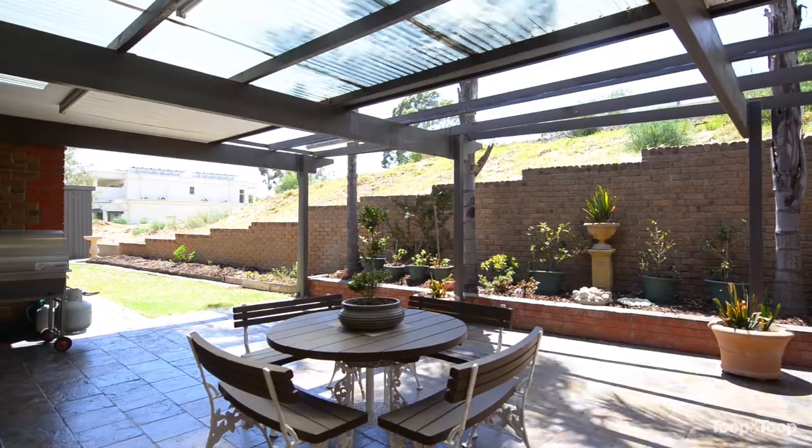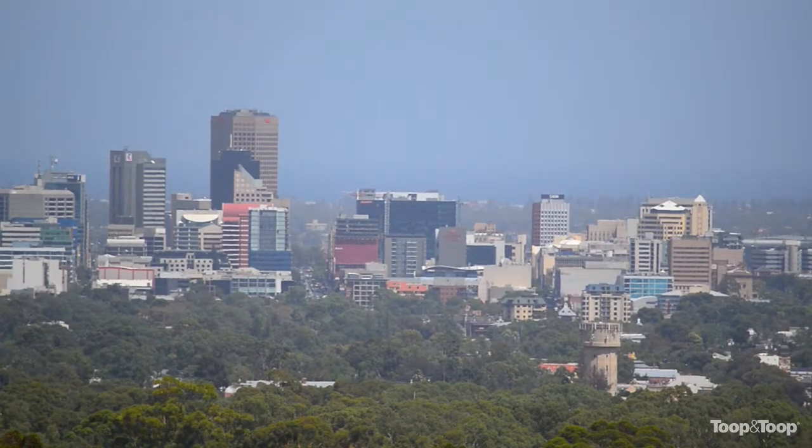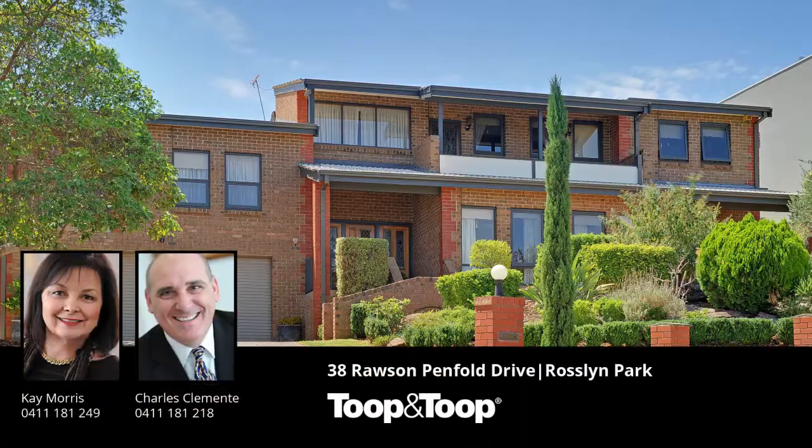This is located close to quality schools, quality shopping. It's got everything a family would desire. For further information on this stunning property, please contact either myself or Charles Clemente, or visit our website: 38rawsonpenfold.toop.com.au.